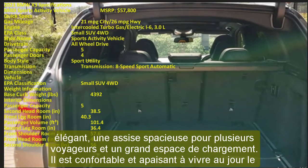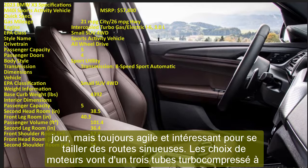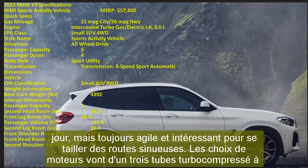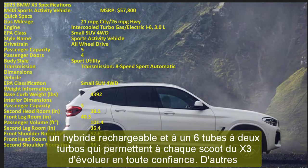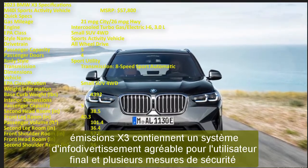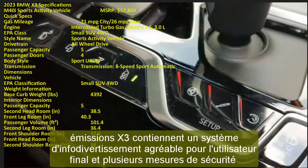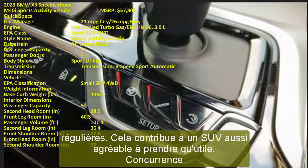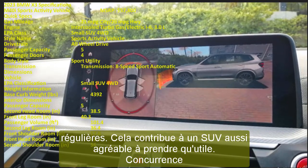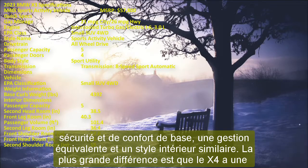The BMW X4 is mechanically comparable to the X3, sharing the same engines, transmission, safety features, comfort options, handling, and interior style. The key difference is that the X4 has a lower, coupe-like roofline compared to the X3's boxier shape, resulting in less rear headroom and a smaller cargo area. The X4's starting price is about $8,000 higher, so the X3 remains the better value.